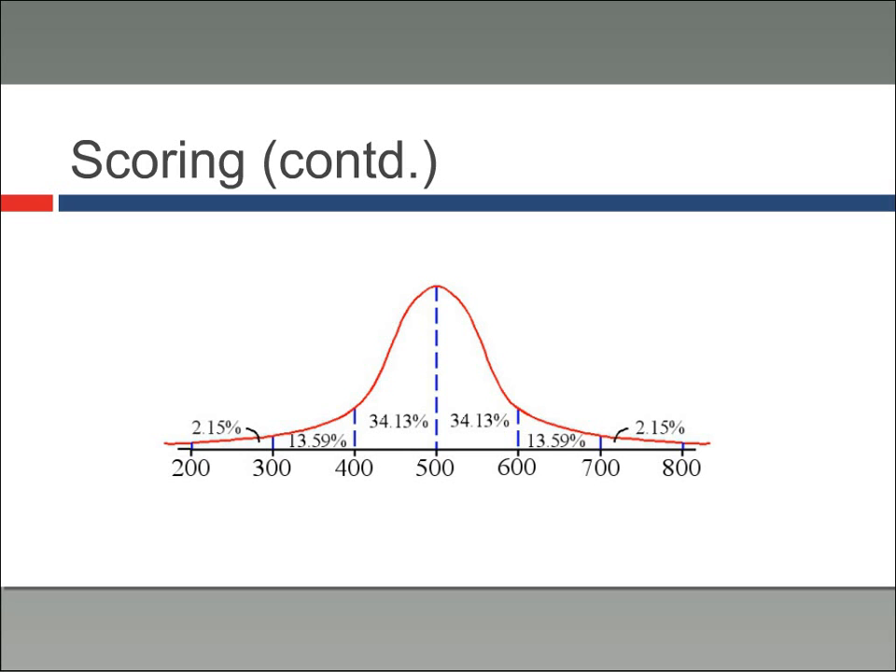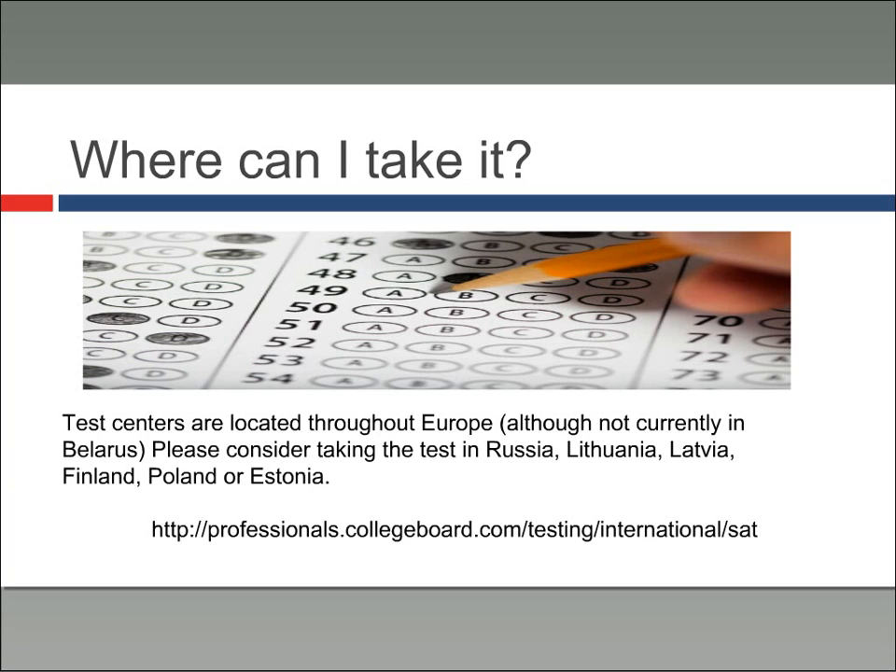Where can you take the SAT? Test centers are located throughout most of Europe, although unfortunately not currently in Belarus. You should consider taking the test in Russia, Lithuania, Latvia, Finland, Poland, Estonia, or any other continental European country, Great Britain, or Ireland that you plan to be in. The website listed at the bottom of this slide is a search function on the College Board website that will tell you where tests are offered, what the test dates are, and how much they cost.